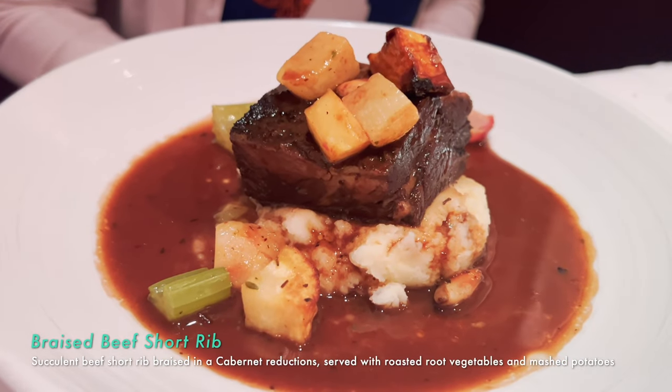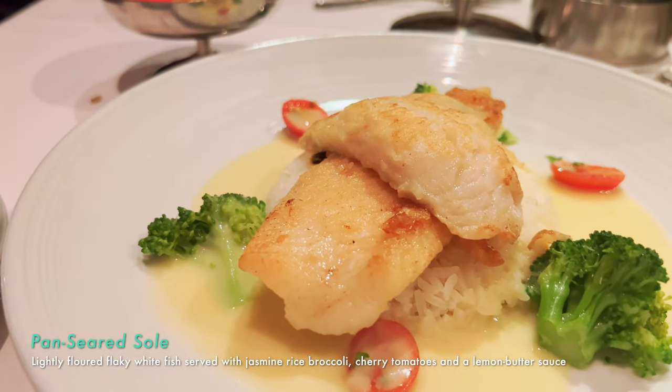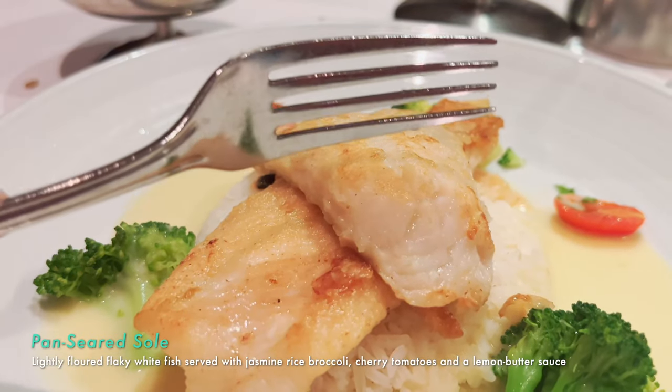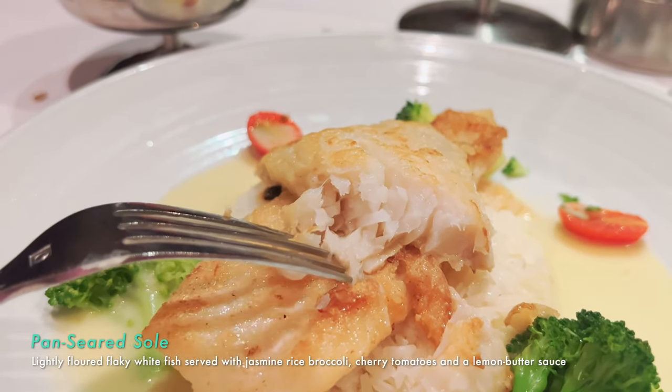The side veggies — parsnips, potatoes, onion — all tasty and soft. I'd give the short rib a good rating. But I'm giving the sole a thumbs down. I was really excited — the fish itself is cooked well, I just wanted better seasoning. Give me something a little spicy, maybe sweet and spicy. It's just very bland. The jasmine rice is great, the butter sauce is great, the tomatoes are all great — I just wanted the fish to stand out.